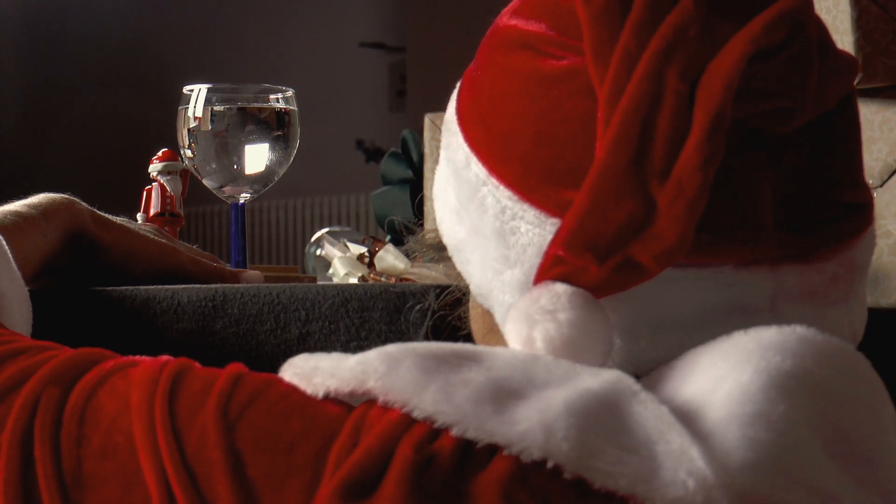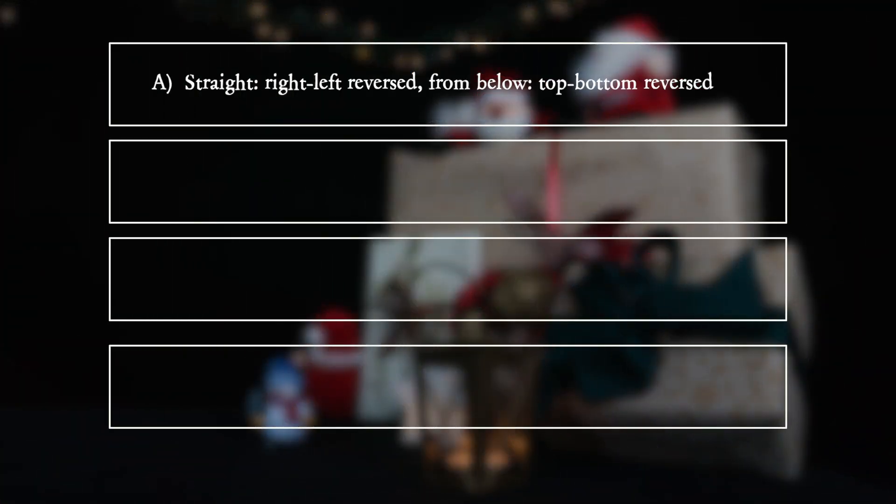What does she see? A: Looking straight through the glass, right and left is reversed. Looking from below, top and bottom is reversed.